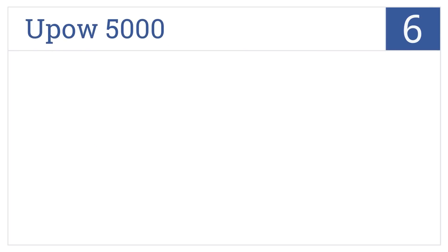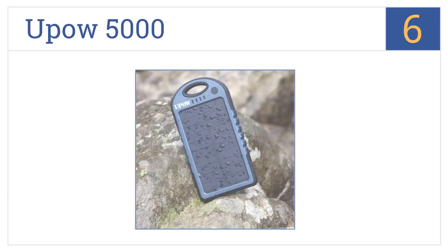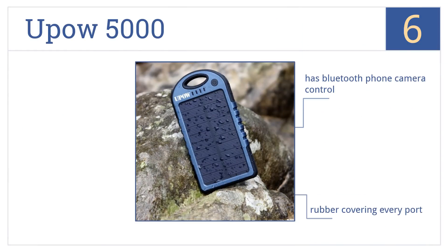At number 6, if you plan on days or even weeks in the wilderness, the U-Power 5000 is for you. It doesn't have a large power storage capacity, but it refills on solar power every day. It has a Bluetooth phone camera control and rubber covering every port, and comes with a micro-USB cable.